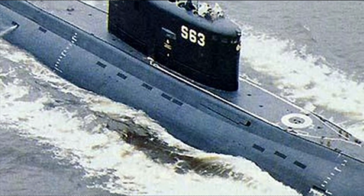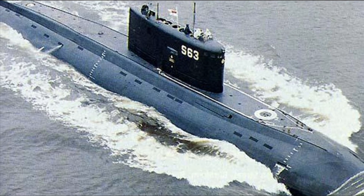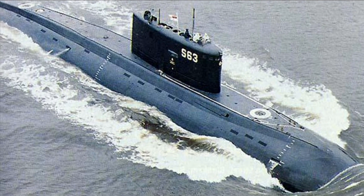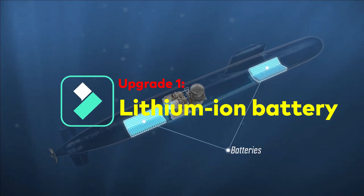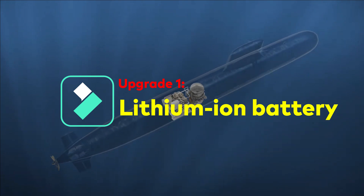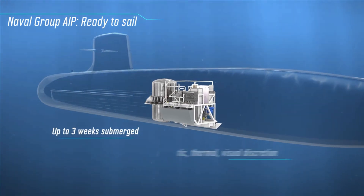While the construction of the latest conventional diesel attack submarines under Project 75I is yet to kick off, the Indian Navy is looking to further upgrade the Kilo class submarines. The first upgrade is related to lithium-ion batteries. This upgrade is going to be a game changer for the submarine, and the Navy won't even need AIP if it has lithium-ion batteries.